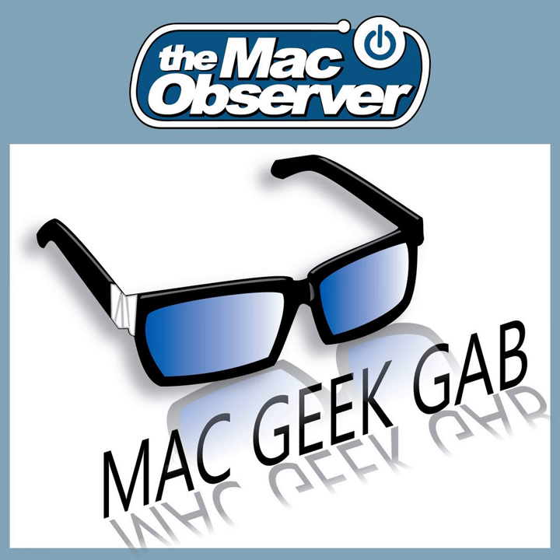The Mac Observer's Mac Geek Gap, episode 668 for Sunday, July 30th, 2017.